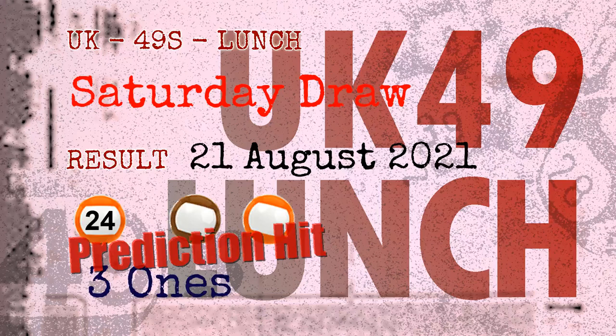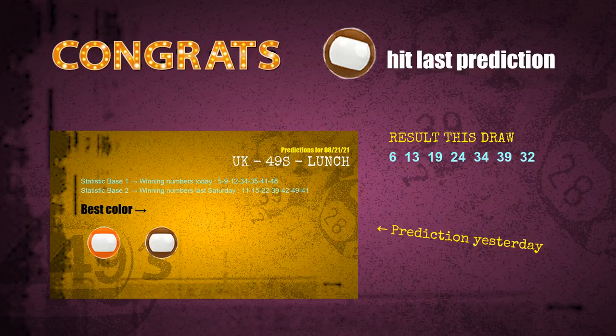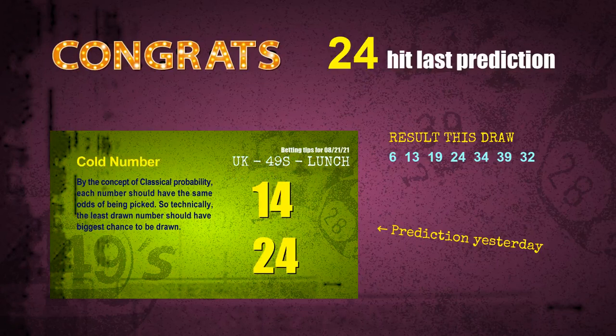Congratulations to friends who bet on three ones, number 24, brown balls, and orange balls. Three ones are hit, brown balls are hit, orange balls are hit, and number 24 is hit. Congrats to all winners.